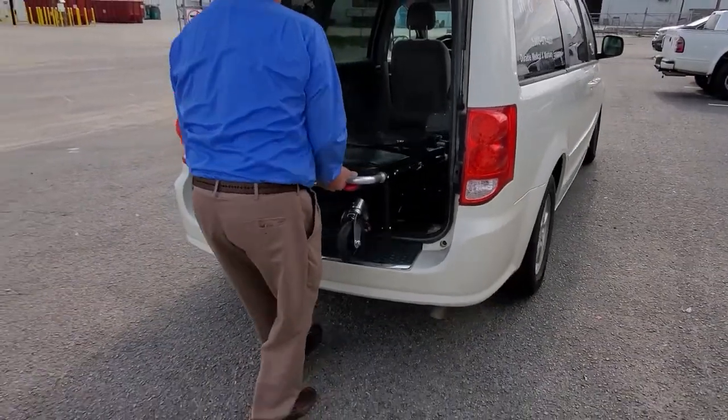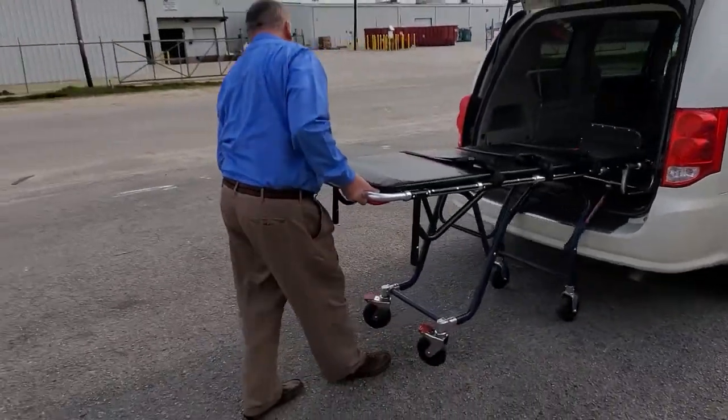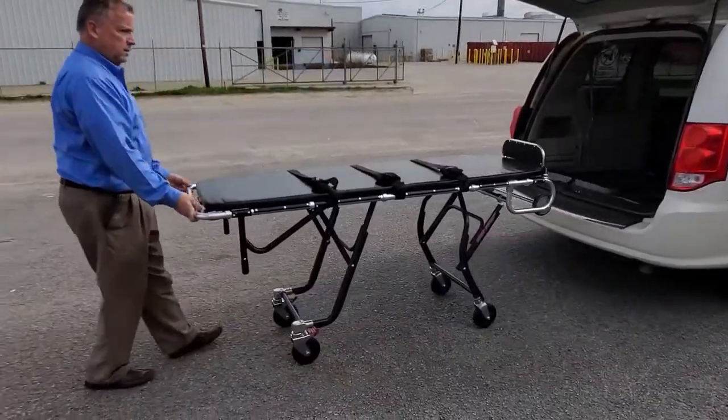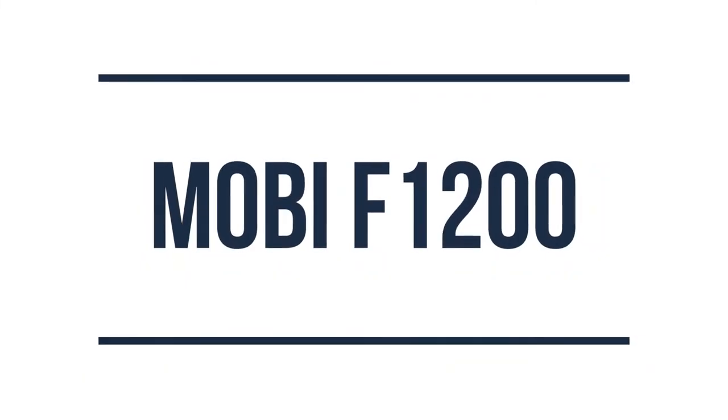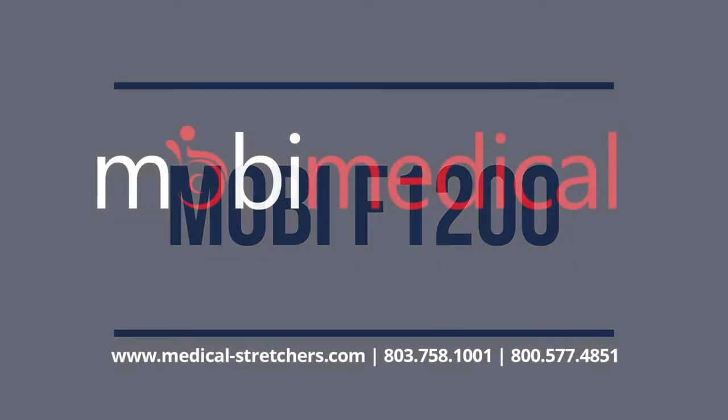For a limited time, when you purchase a new F1200 mortuary stretcher, we will also include free straps and a cot cover. For information about the Mobi Medical F1200 Mortuary Stretcher, give us a call today for more information.